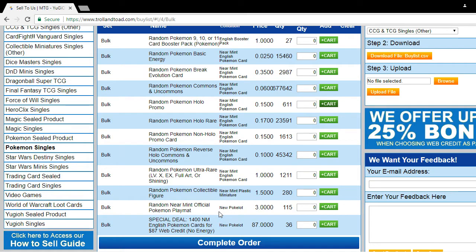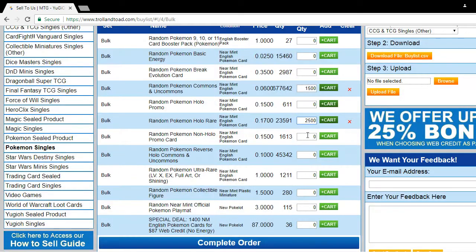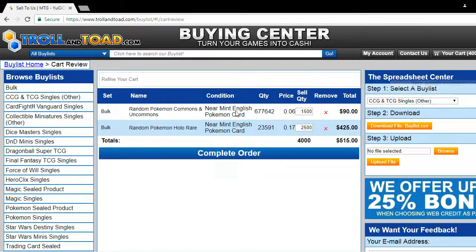We get new stuff every week so make sure to check back. Let's click 'Go.' Let's say I have 1500 commons and uncommons, and holofoils — 2500, easy. You might be wondering where that stuff goes. Very simple: it goes directly into your cart, ready to go, ready to ship.